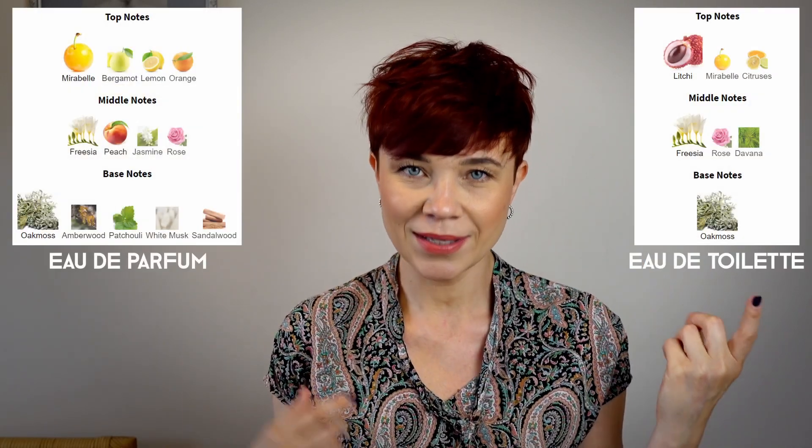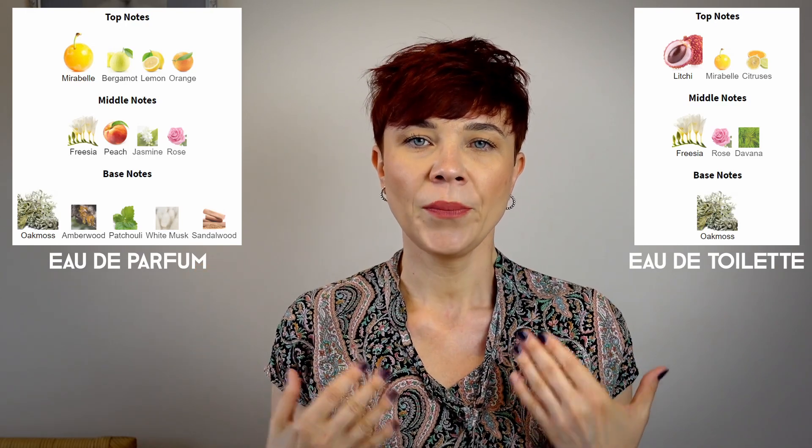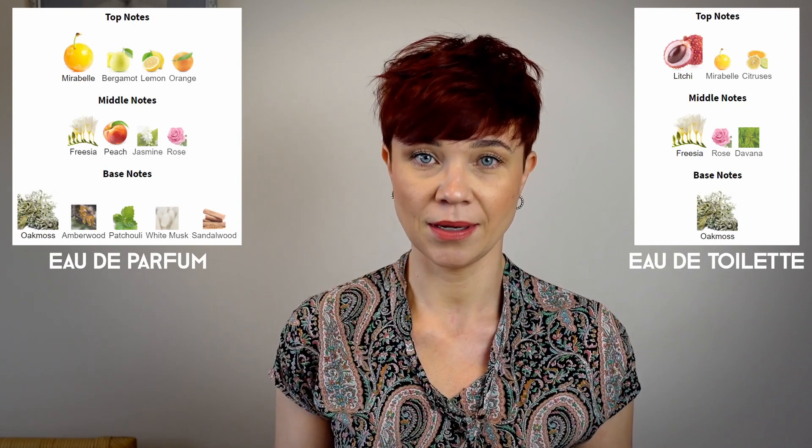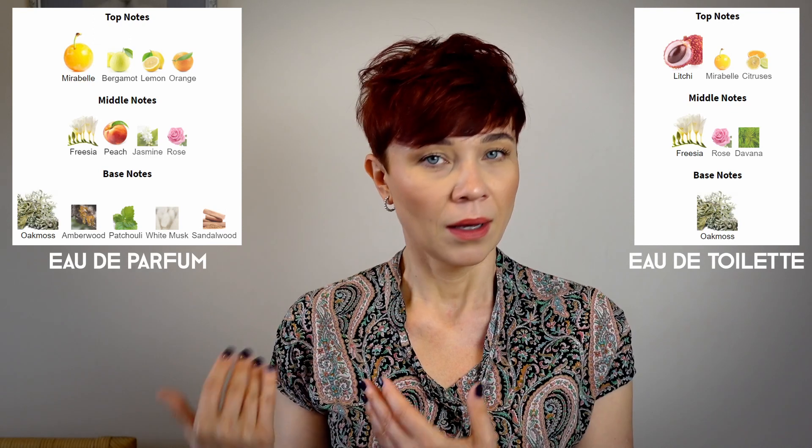But nonetheless there are certain differences, and the major difference is the complexity of the fragrance. Eau de Parfum is definitely more complex, has more depth and interest to it, while Eau de Toilette is quite simpler and more straightforward. That shouldn't be surprising when you look at the notes — as you can see on the screen, Eau de Parfum has much more ingredients involved in the composition, while Eau de Toilette is simpler.